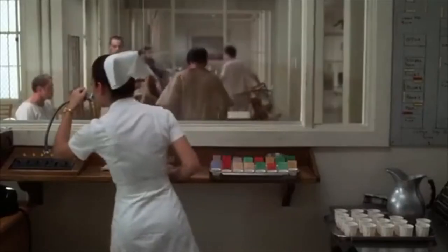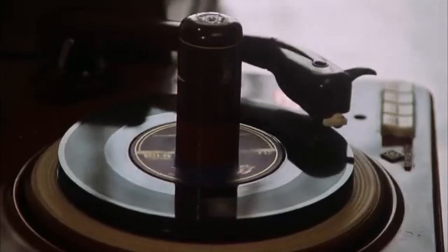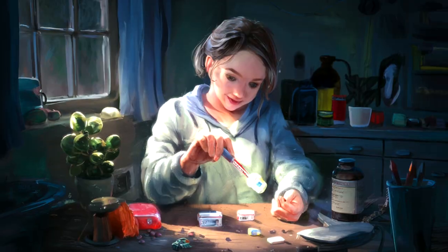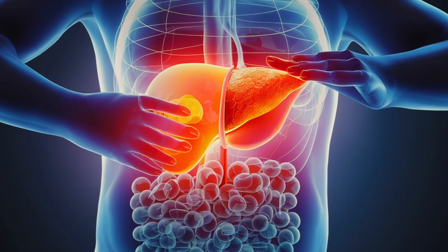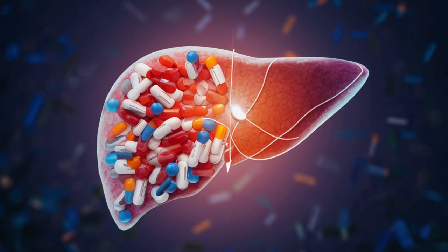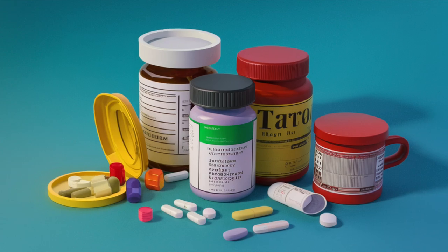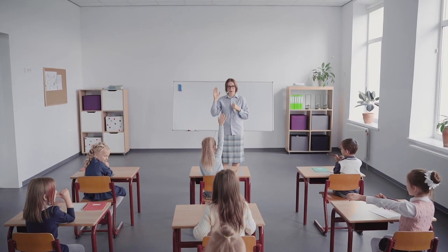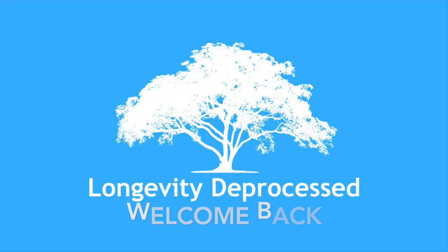In this video, we'll explore the seven common medications that have the potential to cause liver damage. Excessive use of these drugs can pose a serious threat to your liver and, in extreme cases, even be fatal. But first, let's understand the vital role the liver plays in maintaining overall health.